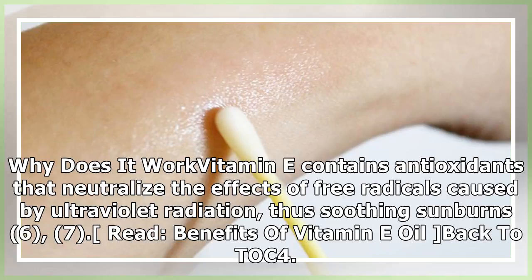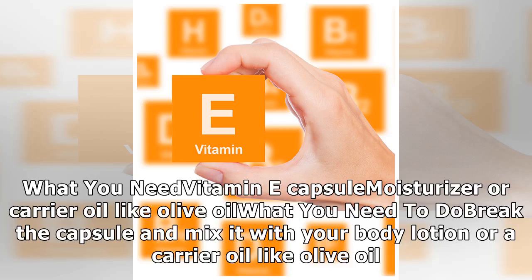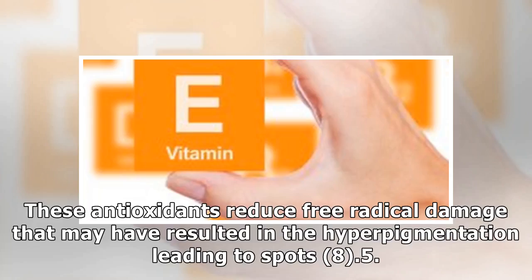Lightens dark spots: dark spots can be attributed to a variety of factors such as free radical damage, aging, liver problems, etc. Vitamin E can alleviate such problems. What you need: a vitamin E capsule and moisturizer or carrier oil like olive oil. Break the capsule and mix it with your body lotion or a carrier oil. Apply it over the dark spots once daily until the spots have become visibly lighter. Vitamin E is an enriched source of free radical-fighting antioxidants that reduce hyperpigmentation leading to spots.